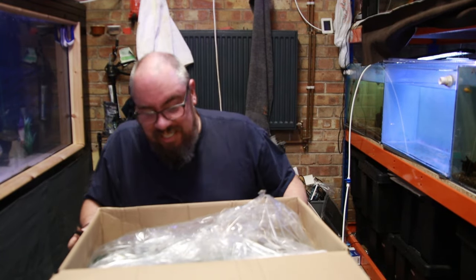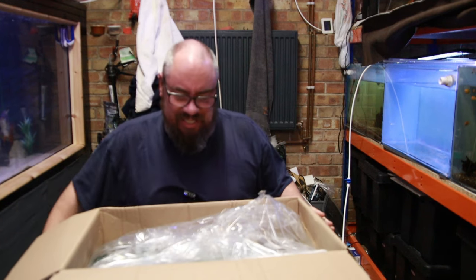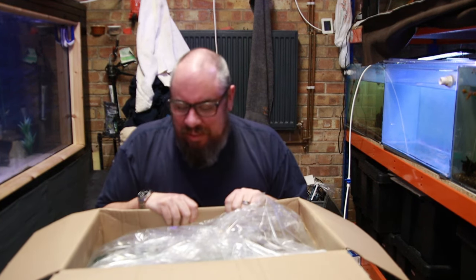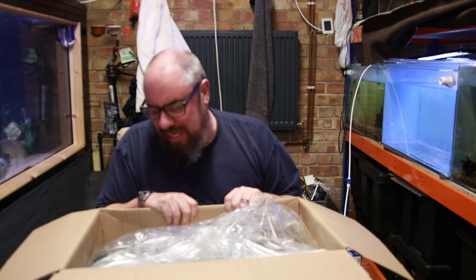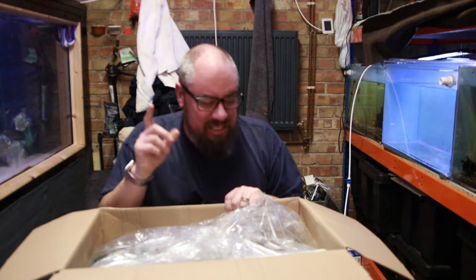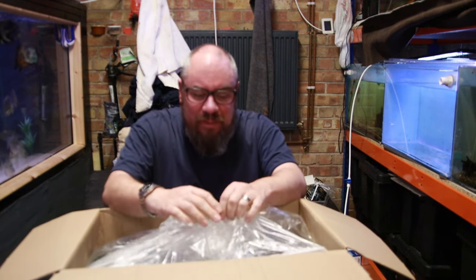Unless I'm very much mistaken — and it doesn't look like I am — this is a big box of aquatic plants that I have ordered. Got to be honest, most of them I want for myself, but this is the next foray into the aquarium adventures on the business side, where I'm hoping to offer some of these as products. More info on that later — let's have a look and see what we got first.